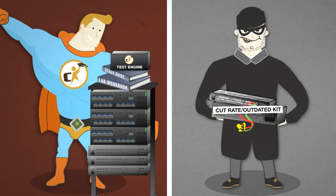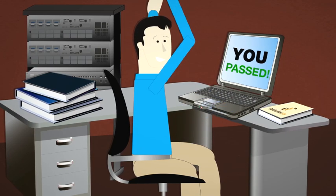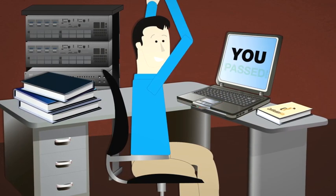Then, when you're ready to buy, remember, saving a few dollars on the other guys' inferior kits and poor support will really cost you in the long run. For the best kits and training, so you pass your exam, turn to CertificationKits.com.